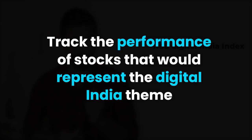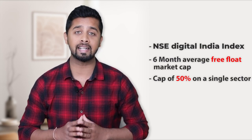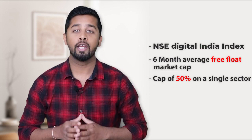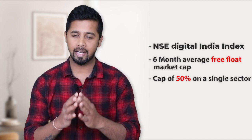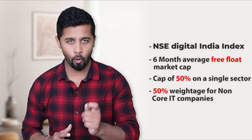NSE has launched this Digital India Index on 14th December that would track the performance of stocks that broadly represent the Digital India theme. These stocks are chosen based on their 6-month average free float market cap. Interestingly, there is a cap of 50% on a single sector in the index. If NSE had not put this cap, more than 80% of stocks would be from the IT sector, as IT sector has the highest set of companies leading the market cap tally. Due to this capping, IT sector is not the only constituent, and there is 50% weightage for companies from non-core IT business that operate in other sectors with technology as their core business.